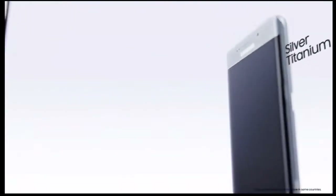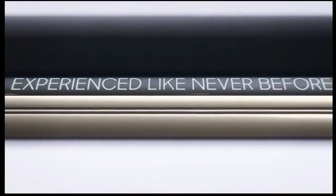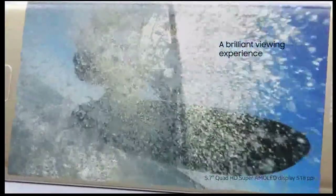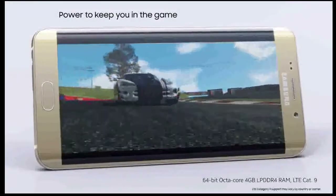Number three: the fastest Exynos and Snapdragon chipsets. Both chipsets expected to power the S7 — the new Exynos 8890 and Snapdragon 820 — will be built with Samsung's next-gen 14nm production method.